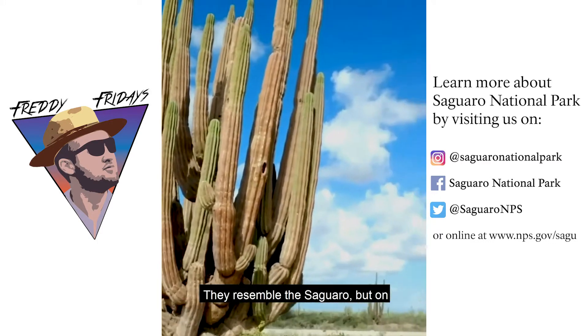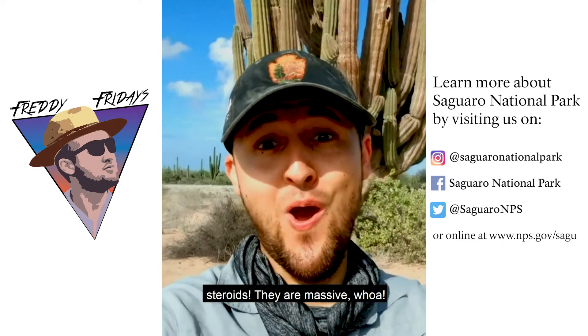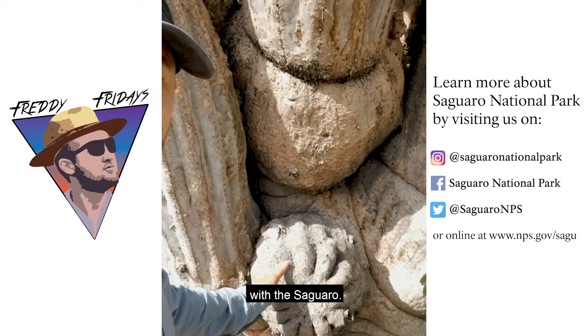They resemble the saguaro but on steroids. They are massive. Whoa! How big do they really get? Let's compare with the saguaro.